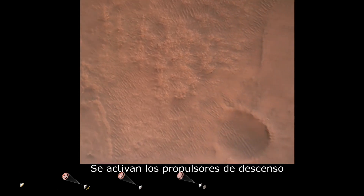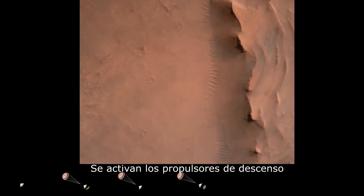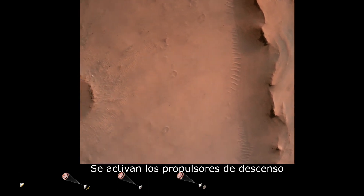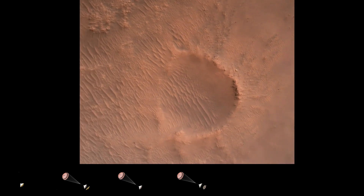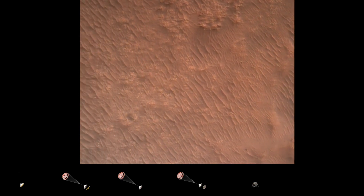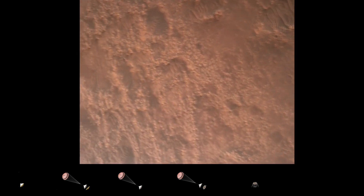Back shell separation confirmed. Current velocity is 83 meters per second at about 2.6 kilometers from the surface of Mars. We are currently performing the divert maneuver. Current velocity is about 75 meters per second at an altitude of about one kilometer off the surface of Mars.